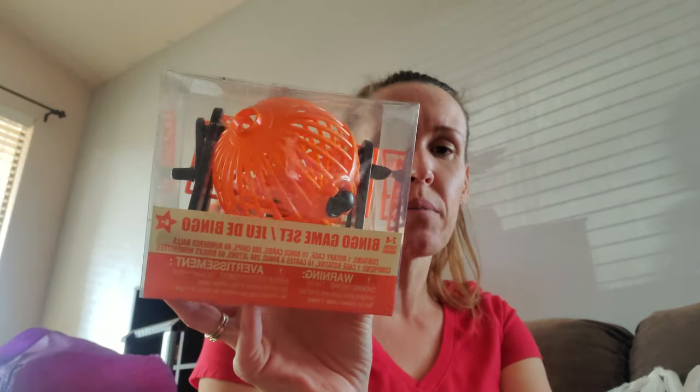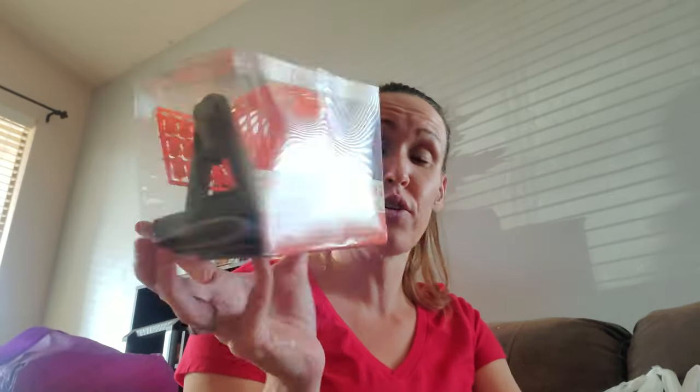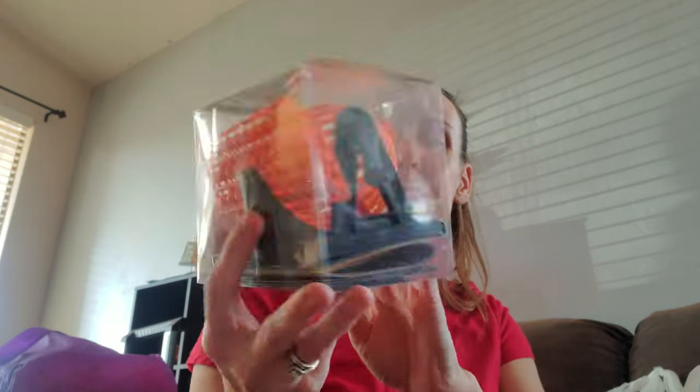So I found this little bingo game. I saw somebody else haul it and they said the little circle thing and all that stuff worked. I thought this was so cute — it has all the little numbers. So I did get that. I figured even if somebody is doing the numbers on this, they can still play. Sorry, my dogs are trying to eat everything I'm putting down.